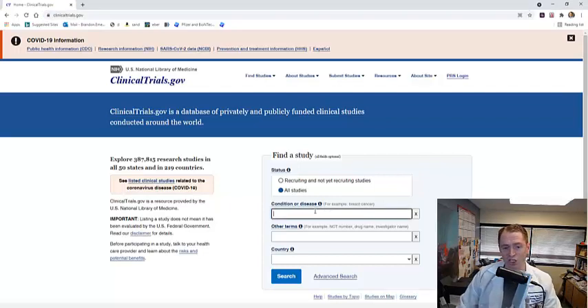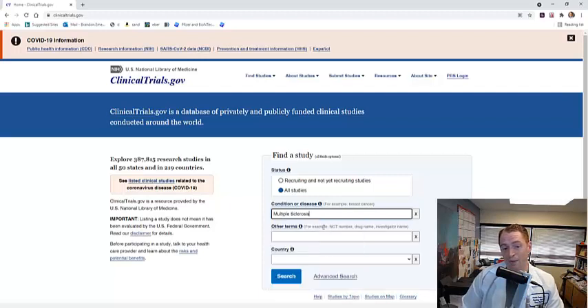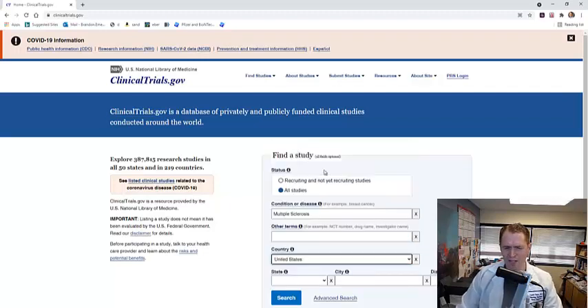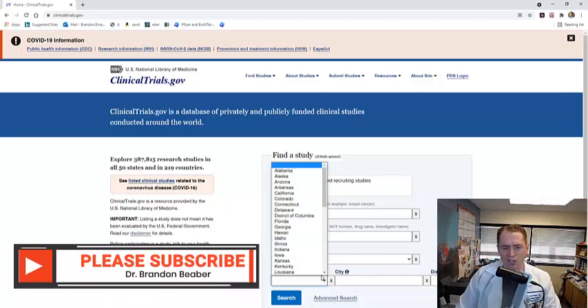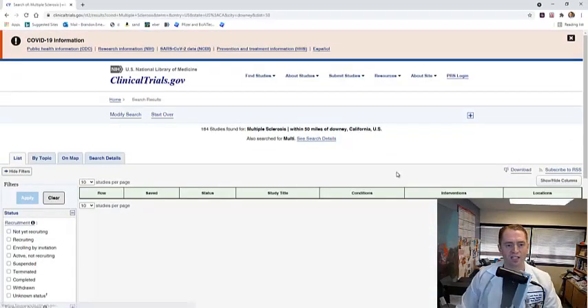So you go to 'condition or disease' and type in multiple sclerosis. If you want to be more specific, you could type in specific subtypes such as relapsing remitting or primary progressive. You could also put in other search terms, like a particular drug, and then put in your location. For certain interventional trials, it's not practical to go to study visits or get MRI scans if you're 300 miles away. I'm in California in the city of Downey, south of Los Angeles, and let's say I wanted to find things within 50 miles. Then you click search and a lot of things come up.